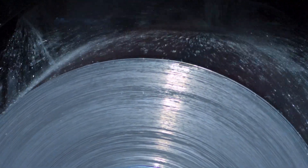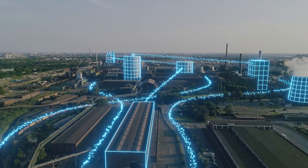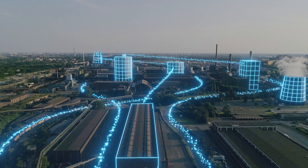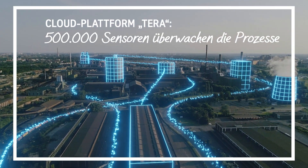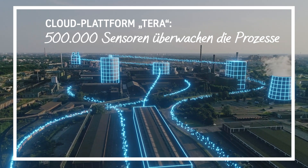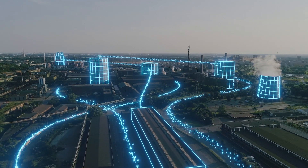Up to this point, we have collected a lot of data thanks to digital processes. Over 500,000 sensors, cameras and microphones permanently monitor the processes. This information is collected in the central cloud platform of our mill, Terra. All data is stored and managed there, from production and quality data, order and financial data, to measurement and sensor data.